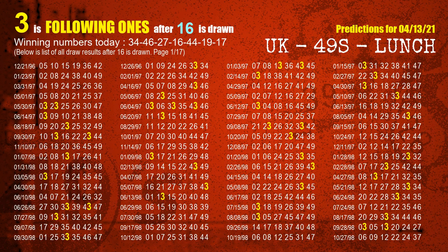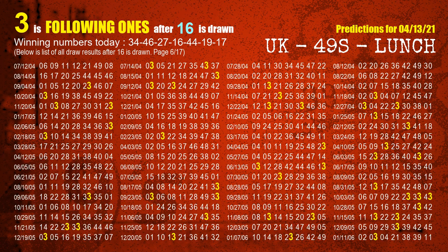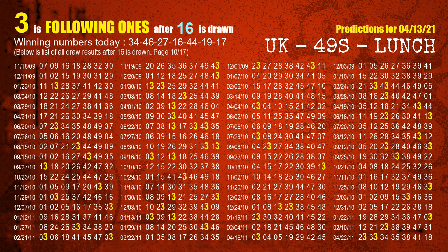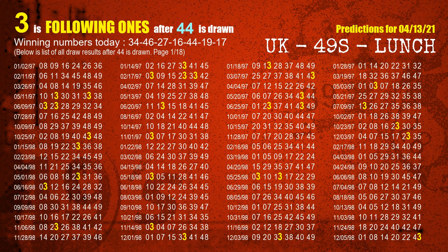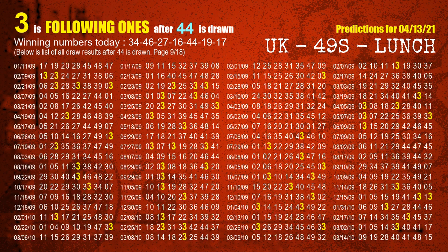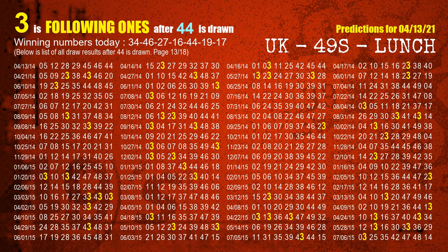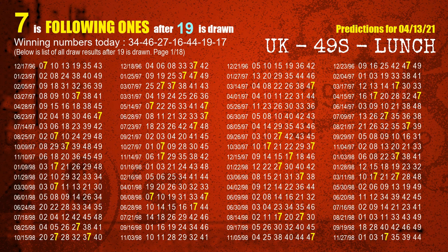The fourth winning number is 16. The most frequently following units digit is 3 when 16 is the winning number in the last draw. The fifth winning number is 44. The most frequently following units digit is 3 when 44 is the winning number in the last draw. The sixth winning number is 19. The most frequently following units digit is 7 when 19 is the winning number in the last draw.